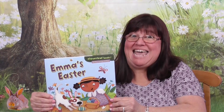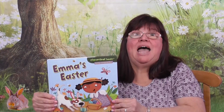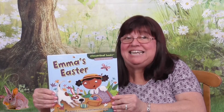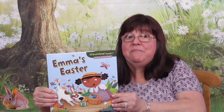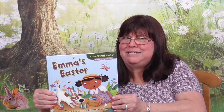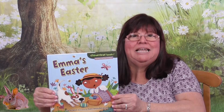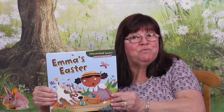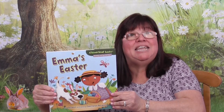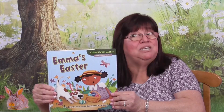Welcome back Bookworms, this is Mrs. K. I'm glad you could join me. I am very excited about Easter. One of the fun things we do is have an Easter egg hunt — we sometimes even do it at night. Well, in today's story, Emma makes a special egg and can't seem to find it. Boy, that Easter Bunny sure is good at hiding! Let's experience the magic of reading as I read Emma's Easter, written by Lisa Bullard and illustrated by Constanza Basaluzzo.